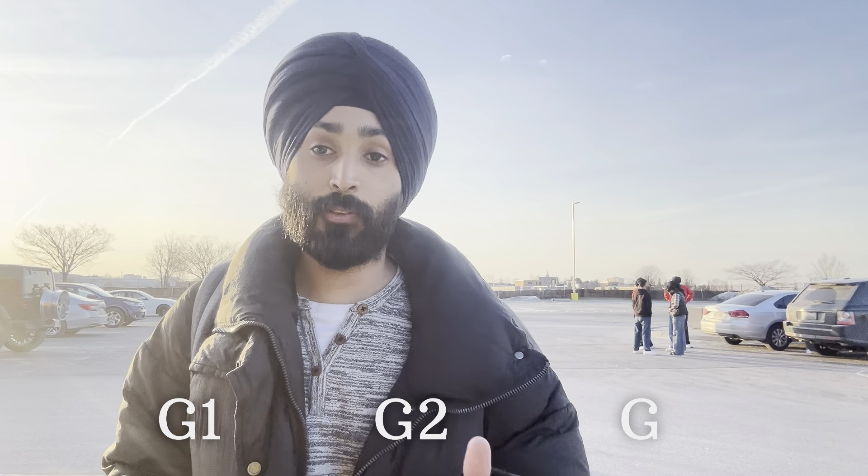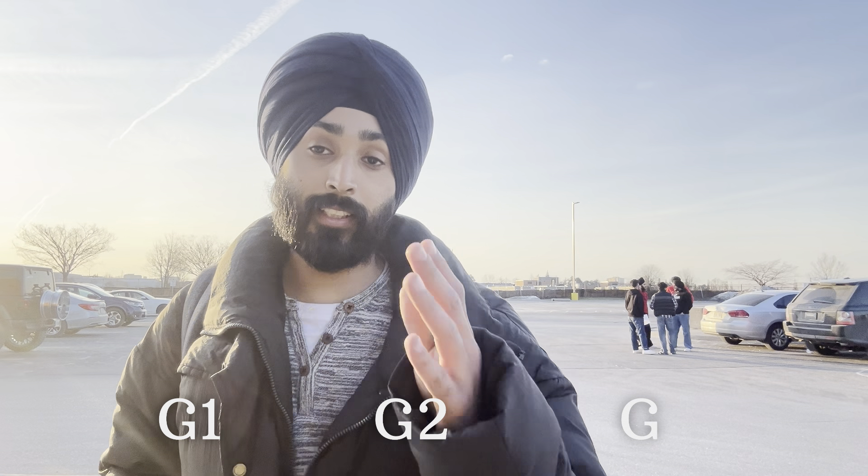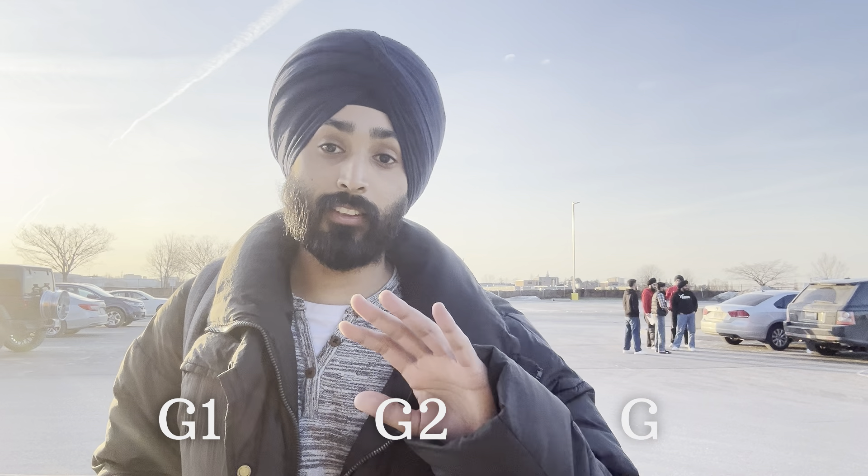For those who don't know, here in Canada there are three tiers of driving license. The lowest tier is G1, then G2, then G which is the full license.